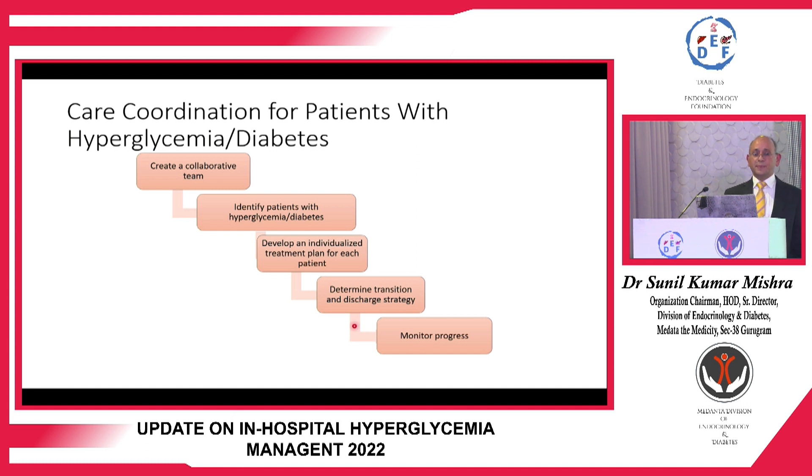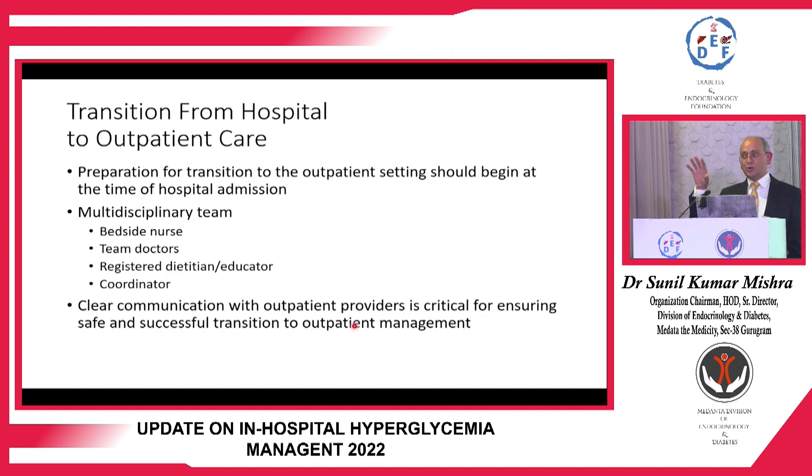In our hospital, whenever a patient is admitted, a team sees them — a consultant, DNB fellows, and in-house technology staff follow patients 24/7. Diabetes educators meet patients from the beginning and provide discharge education regarding diet and insulin. A coordinator then follows the patient on an OPD basis. It took around three to four years to achieve this level of smooth inpatient care. Preparation for transition to outpatient setting should begin at the time of admission and requires a multidisciplinary team.